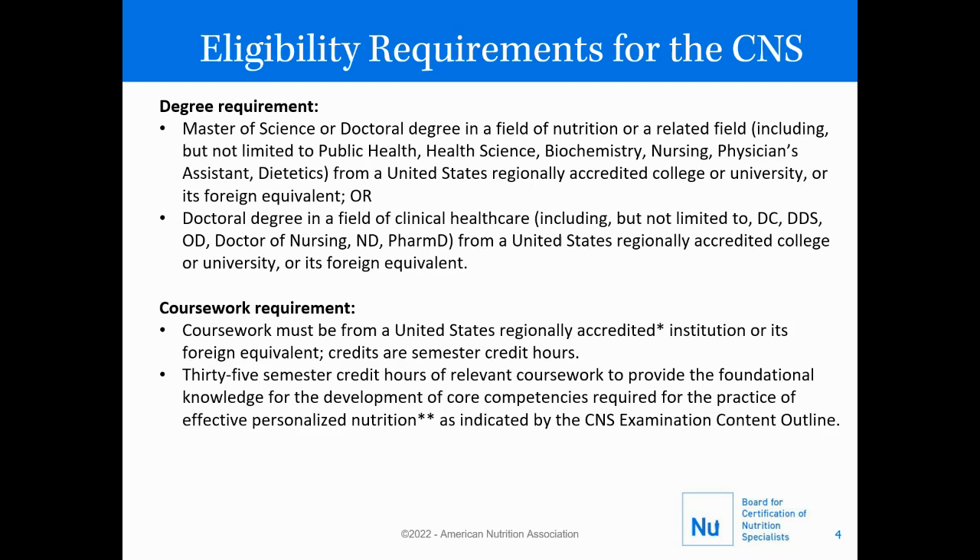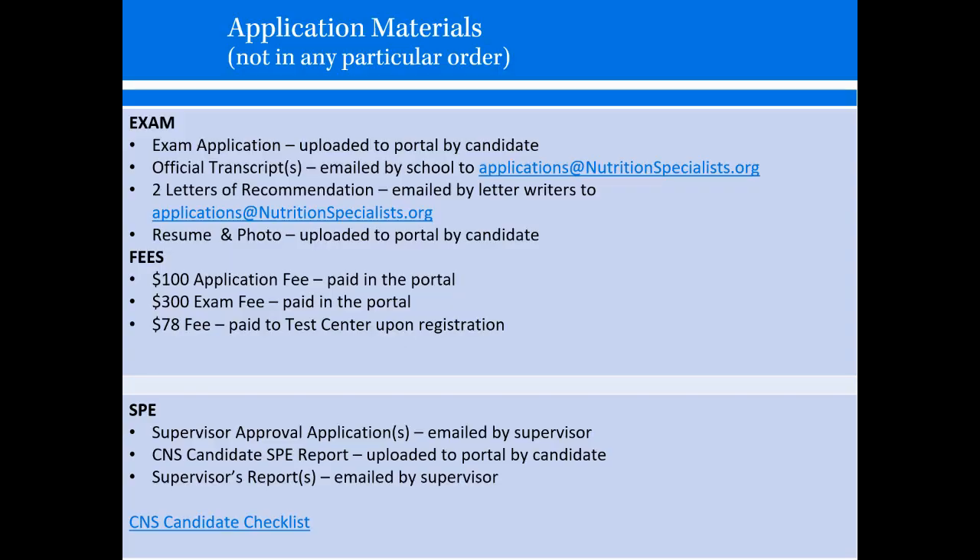There's also a coursework requirement, which includes 35 semester credit hours of relevant coursework, which we'll go into detail in just a moment. The application materials include the exam application, which is uploaded to the portal by the candidate, official transcripts from any school listed as part of the coursework requirements — emailed by the school to applications@nutritionspecialist.org — two letters of recommendation, emailed by the letter writers to applications@nutritionspecialist.org, and a resume and photo, which are both uploaded to the portal by the candidate.